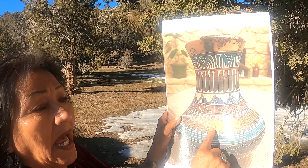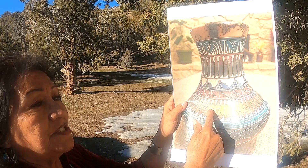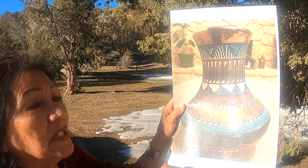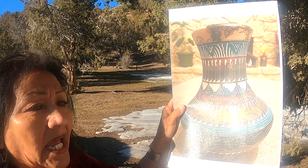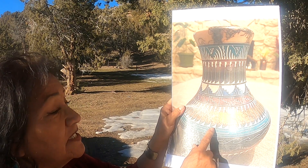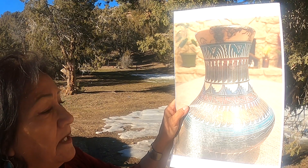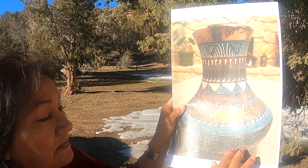Here you have the eagle feathers again, symbolizing honor and creative forces. And then you have water — water is life. Its line patterns have cleansing power and represent life, death, strength, change, healing, dreaming, and unconditional love. Then you have the clouds and water again.